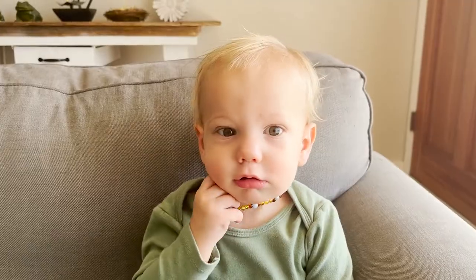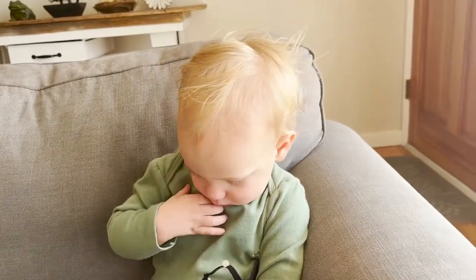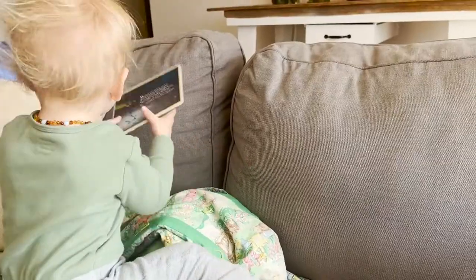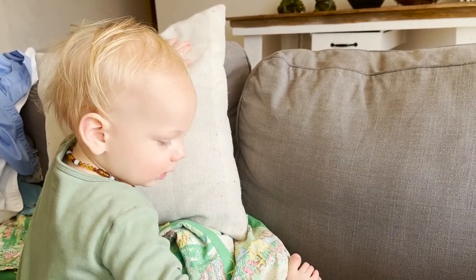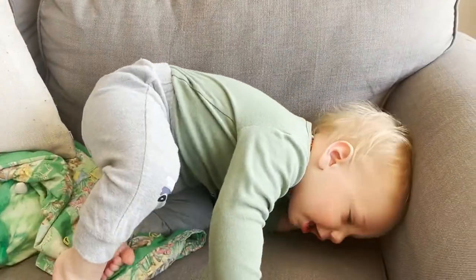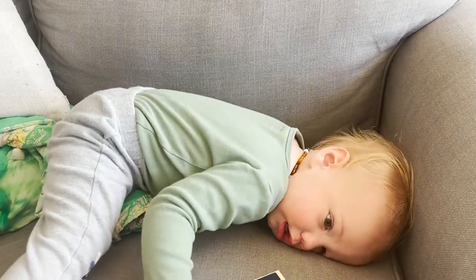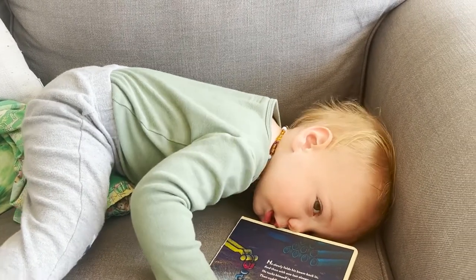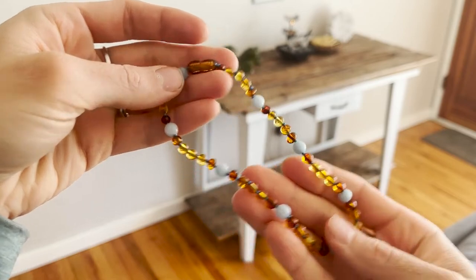Another thing that we really love for teething are amber teething necklaces. Amber has a certain acid in it that is very anti-inflammatory. When amber jewelry is worn on the skin, the skin can absorb that acid and it really helps with anti-inflammatory properties, relieving pain and swelling. When they have it around their neck, it really helps with pain in the mouth area since that's nearby. My kids have had a pretty easy time with teething and we've always used amber necklaces, so I feel like they help — but it's something everybody can choose to do or not do based on their own research.